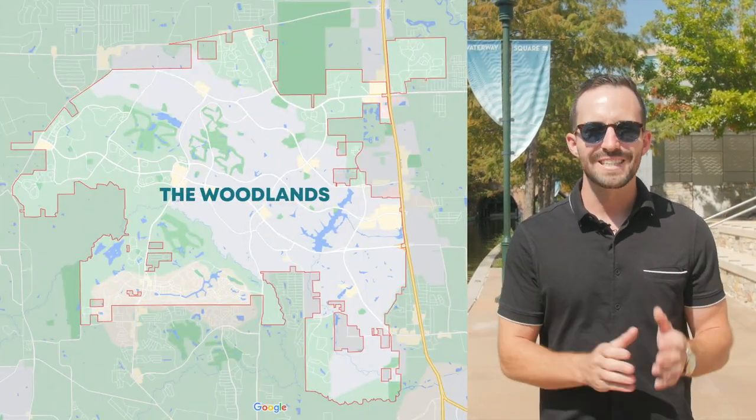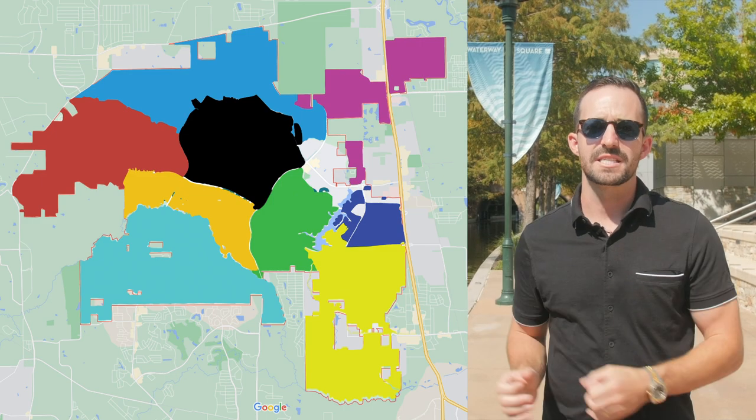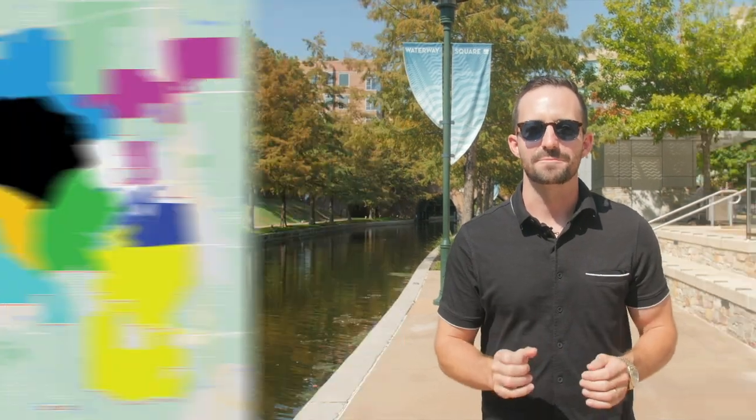But maybe you haven't decided where in the Woodlands you want to live. The Woodlands is actually broken up into nine different villages, and there are a lot of details and nuances about these villages we want to explain. In today's video, we're going to walk through the nine villages — the differences, price ranges, home sizes, age of homes, which villages are zoned to different high schools, and the best locations.